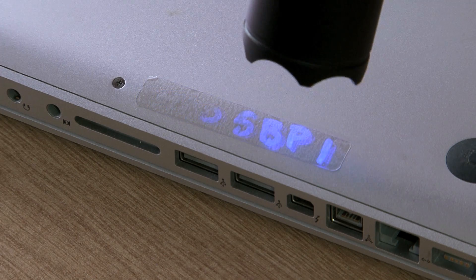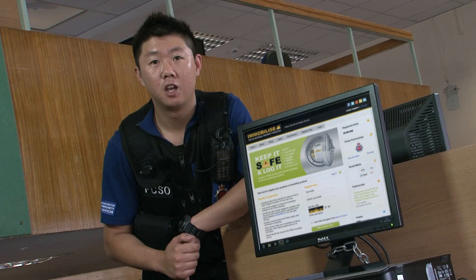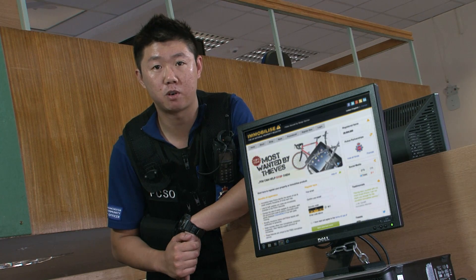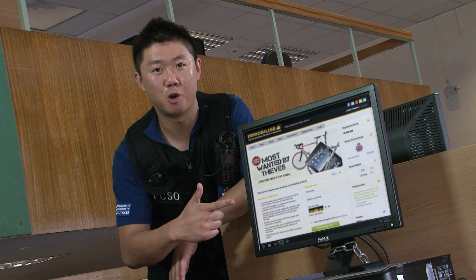A UV light should then be able to read the details. Once items are marked, take a photo and register them on the free property marking website like immobilize.com.